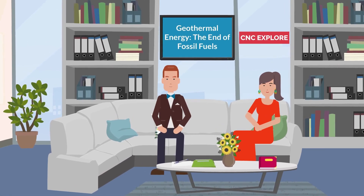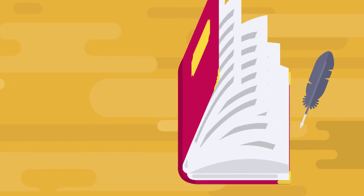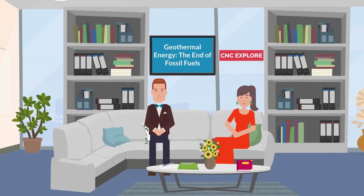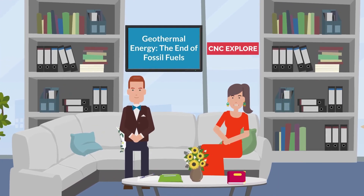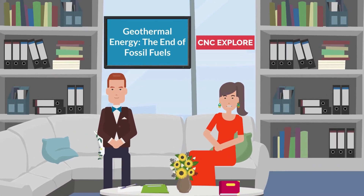Geothermal energy is a clean and sustainable source of energy, and it has the potential to replace fossil fuels as a primary source of energy. Fossil fuels are non-renewable sources of energy derived from the remains of plants and animals that died millions of years ago. Examples of fossil fuels include coal, oil, and natural gas.